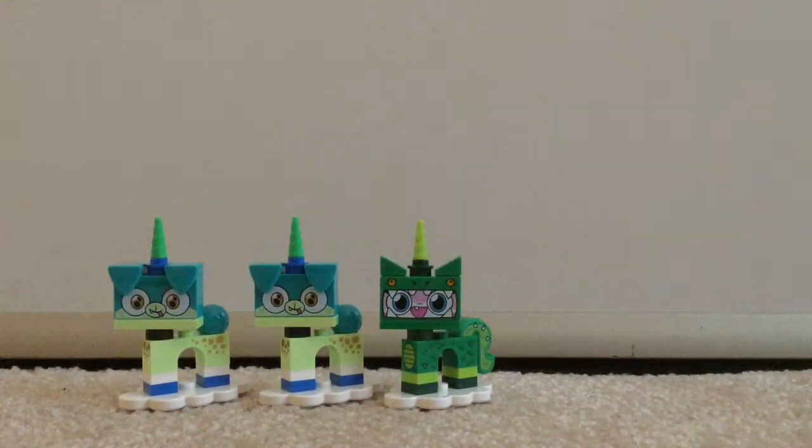And this might be it for my Unikitty zone. Next time I'll do Harry Potter, or maybe more Unikitty, or some other third thing. So stay tuned. I hope you guys enjoyed this video, and I'll see you in the next one.